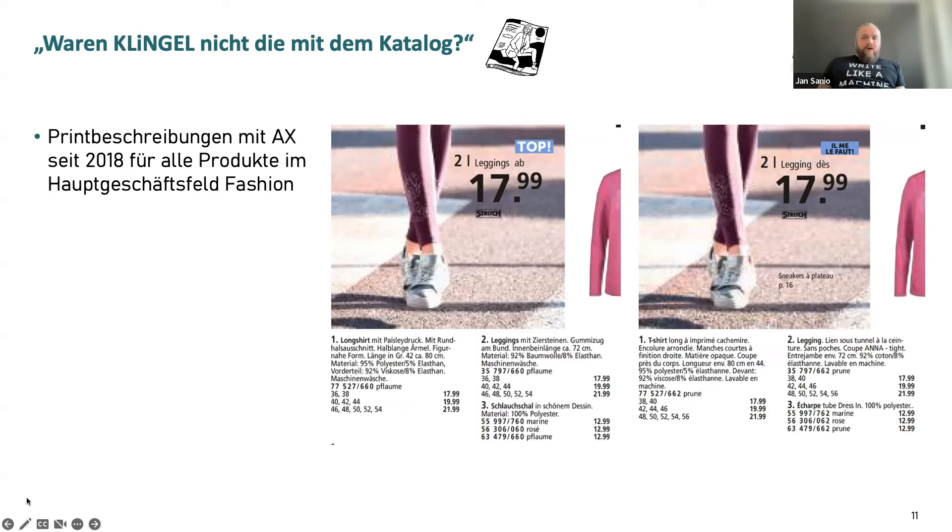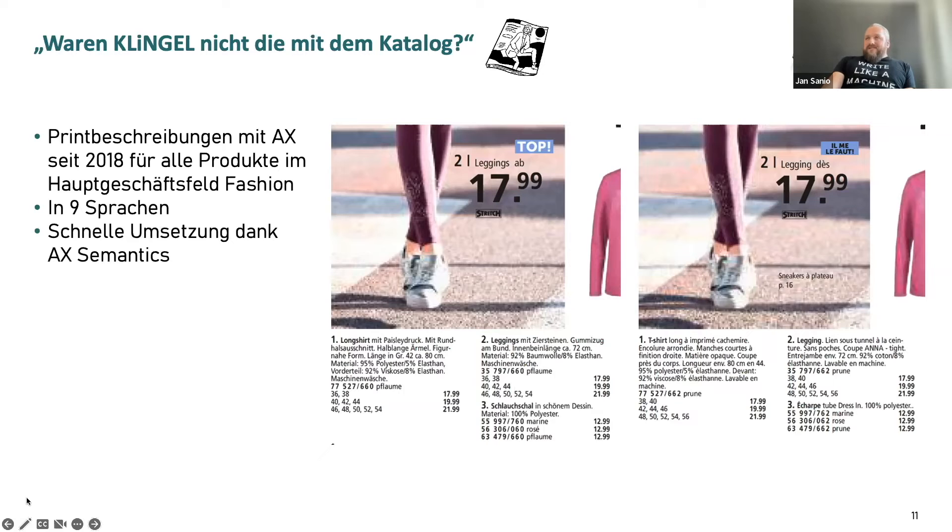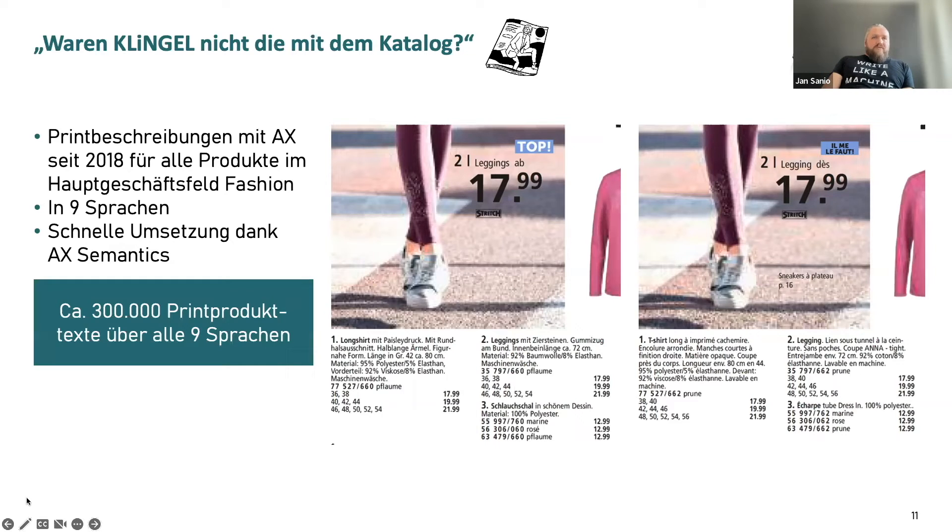The reduction of translation costs was also something we benefited from with our catalog. We did it in nine languages. Thanks to AX Semantics, there was a fast implementation, because many of the things we did online we could also use for our printed catalog. The full rollout for our first print brand was done in just a few months — I think it took six weeks for the first brand, including adapting the processes.